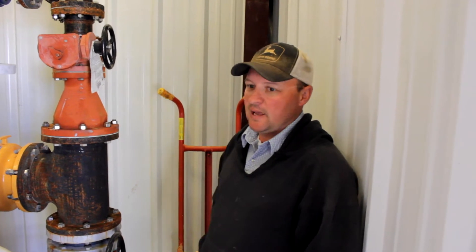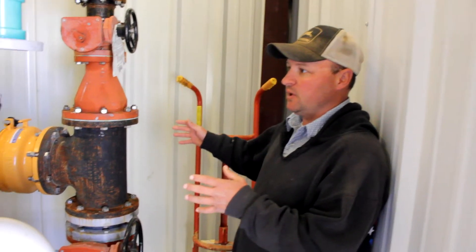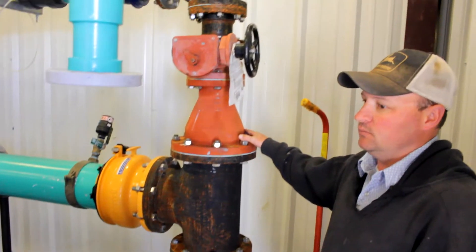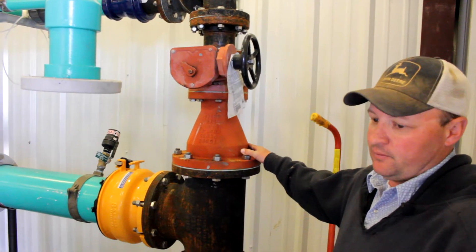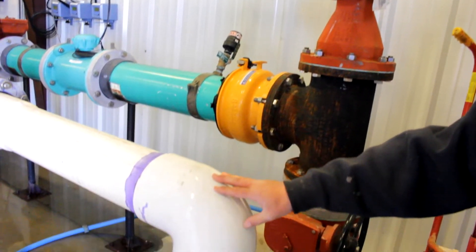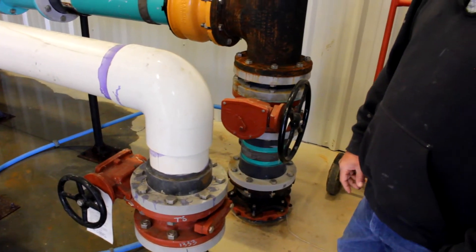We're here at Paonia's Lamborn water treatment plant. We just walked into the treatment plant itself. There are a few repairs under process right now, but this is where the raw water comes in. This is German Creek water that comes from above Lone Cabin Reservoir, and this water here is from the original upper Reynolds Creek that sits above Reynolds Reservoir.